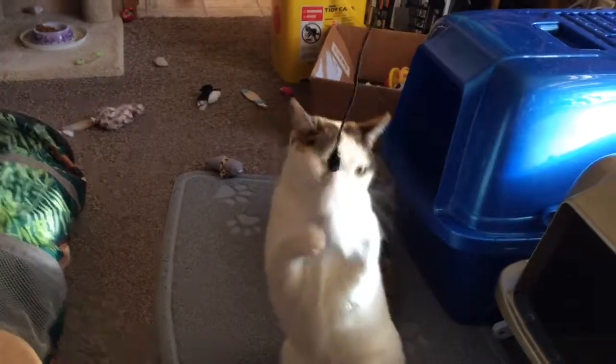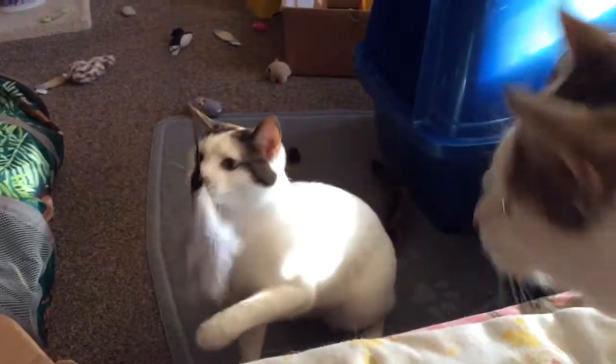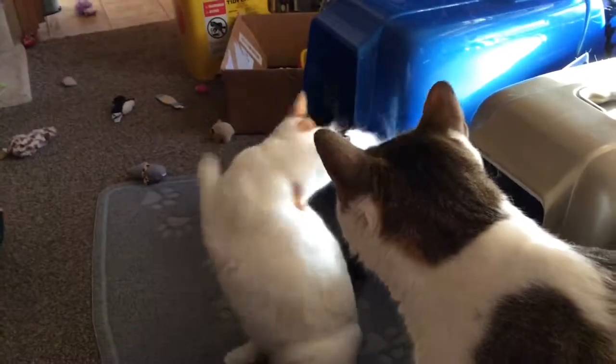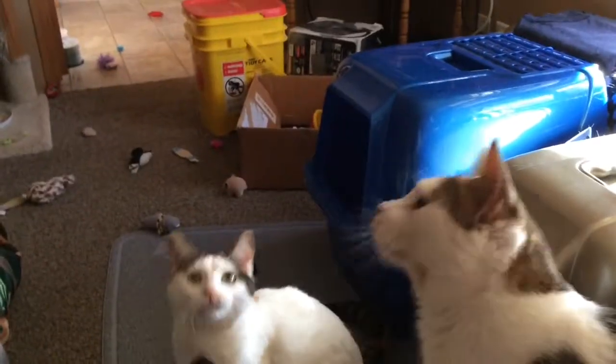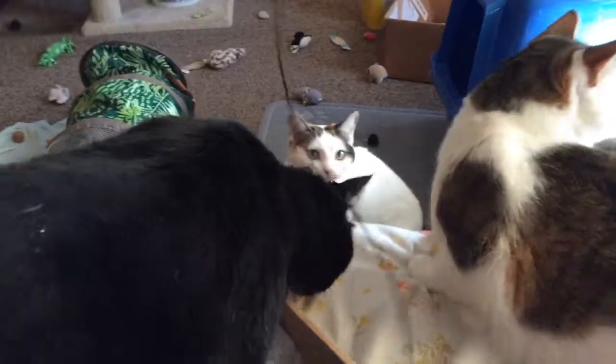Tiny was trying to steal it — Patches is like, give me the stick, I will take the stick! I hope you guys enjoyed this little holiday unboxing of the KitNipBox. I think it's a very cute box.